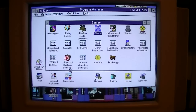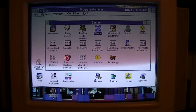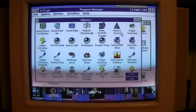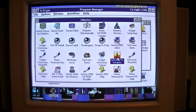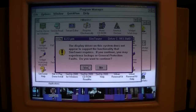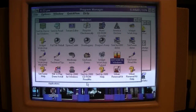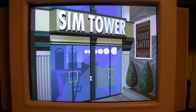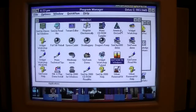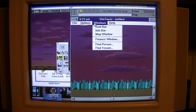I guess we can fire up a game or two. I always want to try something that we usually don't see on this channel much. Let's see what's in Maxis — we'll play a little bit of Sim Tower. So apparently our display driver doesn't support this game, but it will play anyway. You hear that hard drive going crazy? Keep in mind this is a 486 system with no cache, so it's going to be a little bit choppy at times.